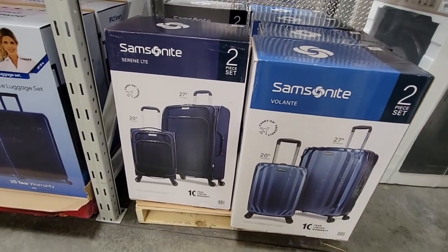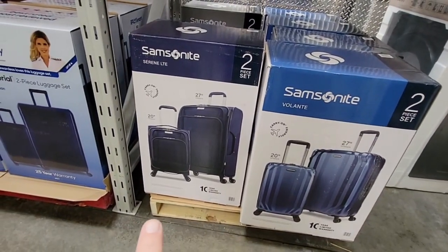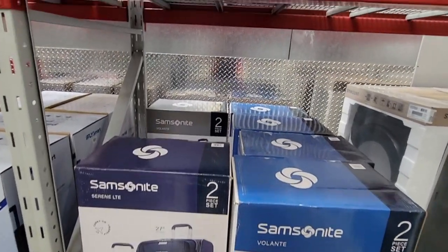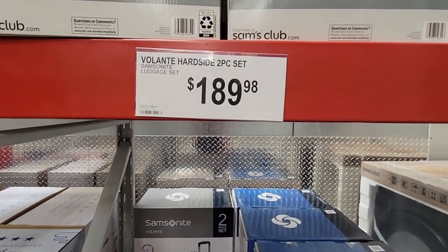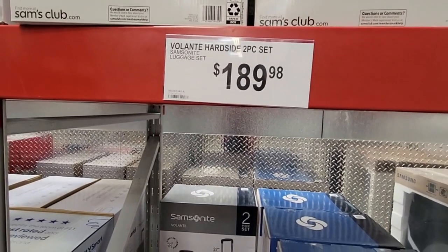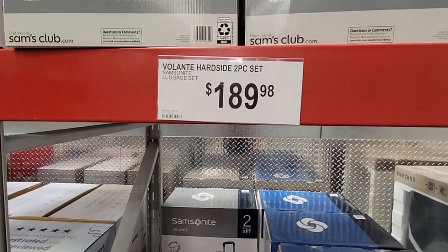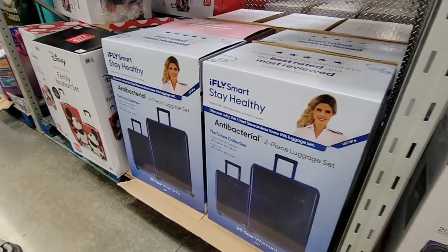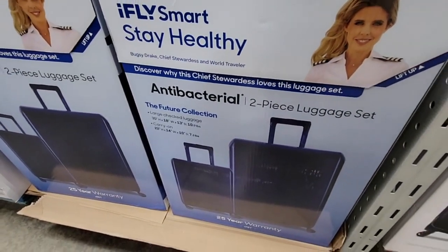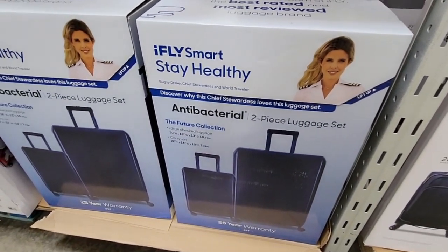A viewer wanted to see more luggage. Sam's Club has Samsonite in both soft and hard shell versions — each set is $189.98 and includes two pieces of luggage.